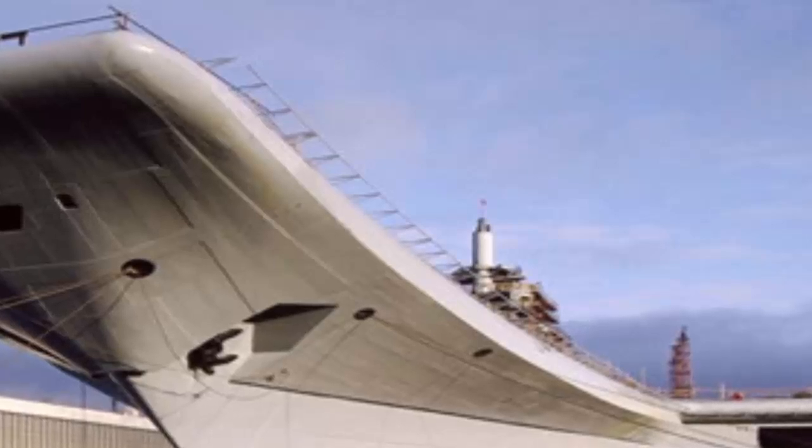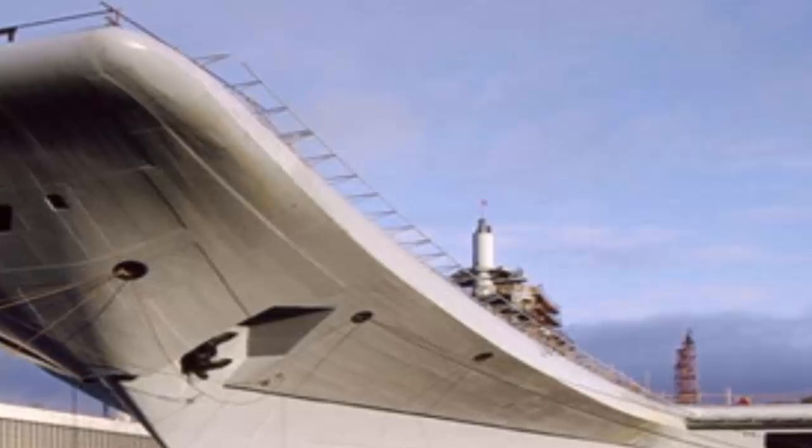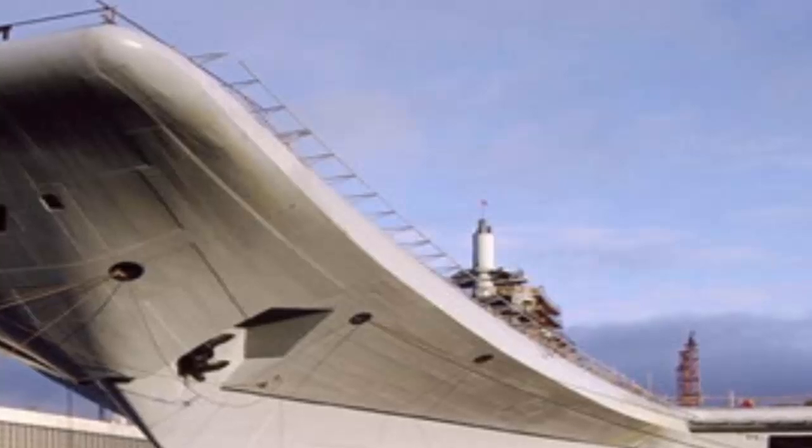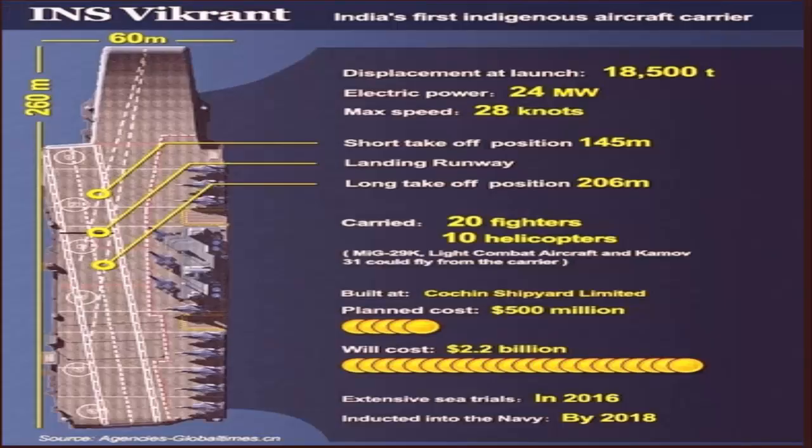The public sector Cochin Shipyard, with an impressive track record as a commercial shipbuilder and of carrying out all the refits and upgrades of INS Virat, became a natural choice for the execution of the ambitious project, critical to the Navy's philosophy of having three carriers in its fleet at any given point in time. The CCS sanctioned a sum of 3,200 crore, which was subsequently revised to 19,341 crore for the new carrier, setting the ball rolling on a slew of innovations, technological advancements, and capability building within the country and operational synergy among a host of agencies.